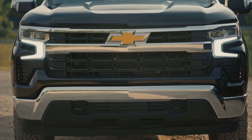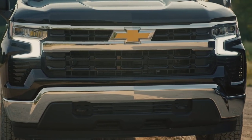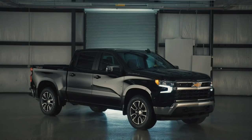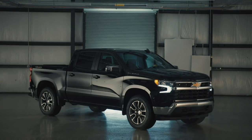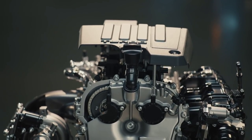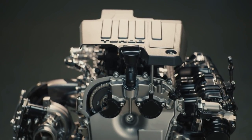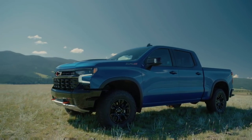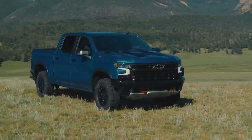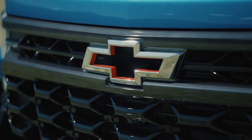For diesel fans, the 3-liter Duramax turbo diesel now has a max tow option. Equipped with it, it has a max tow rating of 13,300 pounds — 4,000 pounds greater than the non-max tow version, which is impressive considering half-ton diesels were primarily known for fuel efficiency. Chevy still offers trucks with the 5.3-liter V8 and 6.2-liter V8 as well, and both V8s and the 3-liter Duramax are exclusively paired with the 10-speed automatic transmission.